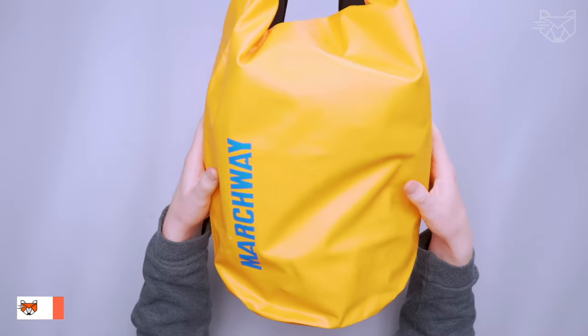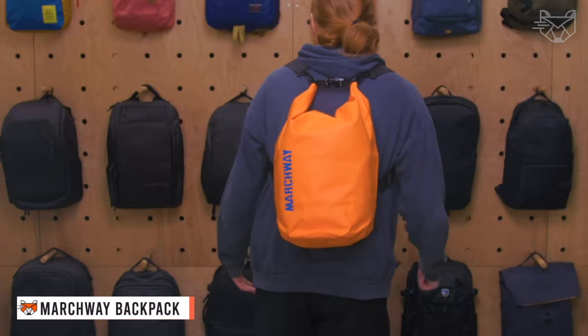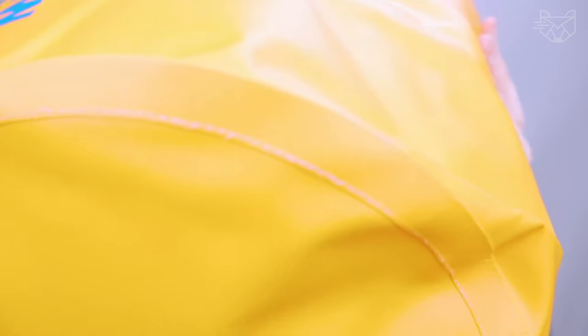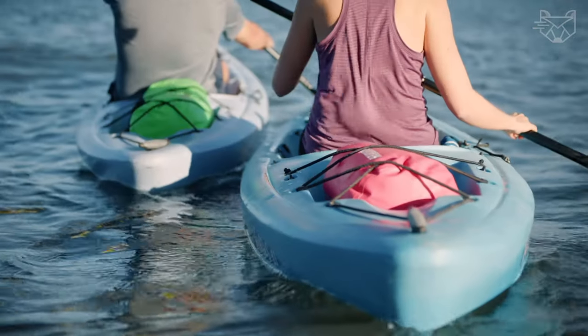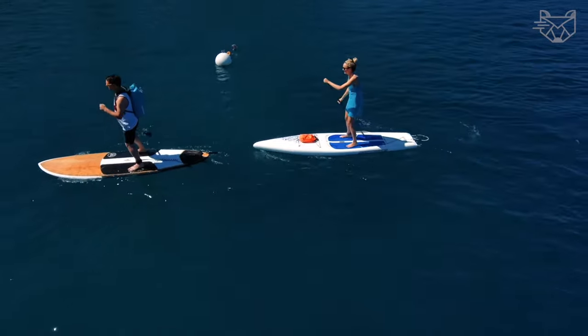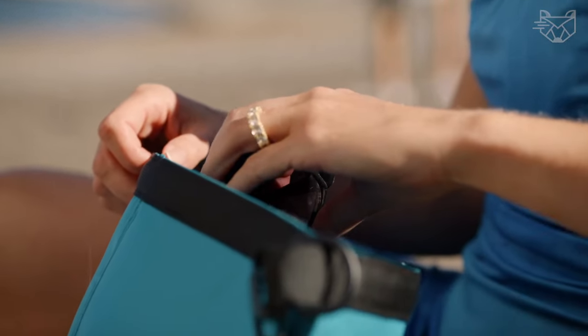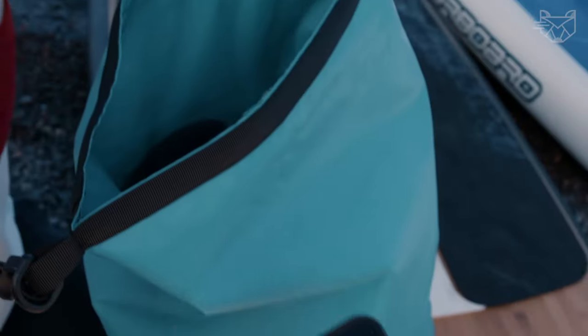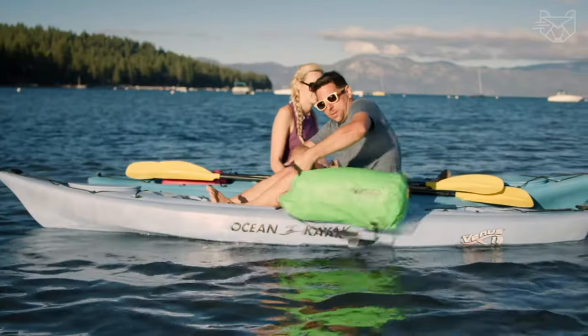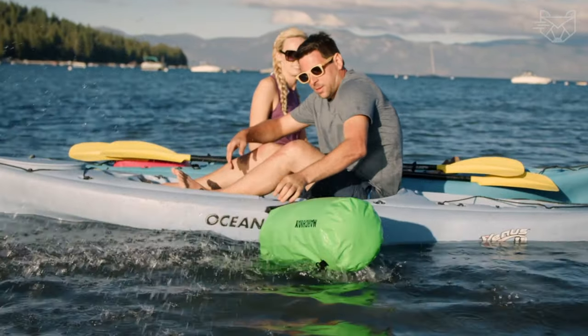The Marchway Floating Waterproof Dry Bag Backpack is durable and compact, made from ripstop tarpaulin with reliable welded seams designed to last for years of use. The backpack is highly resistant to tears and punctures, so it's perfect for any extreme adventure you can imagine. The durable roll-top closure system provides a secure waterproof seal, keeping your gear dry in any wet situation where the bag is not fully submerged in water.